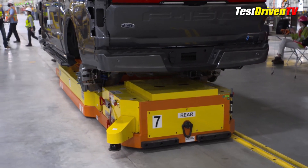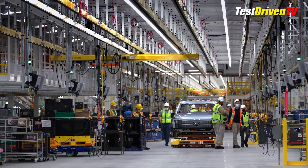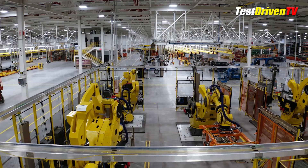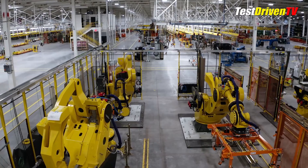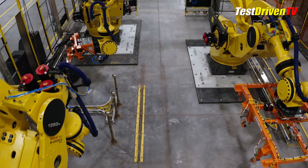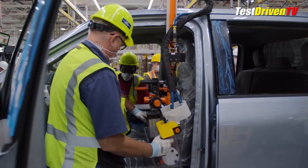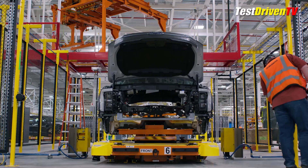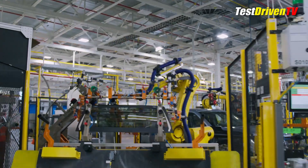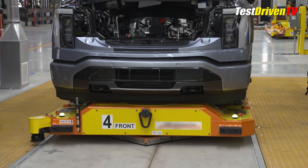Much of the boutique production line uses an autonomous skillet system to convey the trucks along a path to various teams, as opposed to the more familiar steel track lines we've seen before. This allows for more flexibility needed for the variety of electric vehicles this plant will build in the future. The process of building the F-150 Lightning is a more hands-on affair than the more automated lines seen next door at the Dearborn truck plant. More is done by hand at a more craft-like pace when it comes to interior trim components and finish out. Nonetheless, over 80,000 vehicles per year will be able to roll out of this plant.